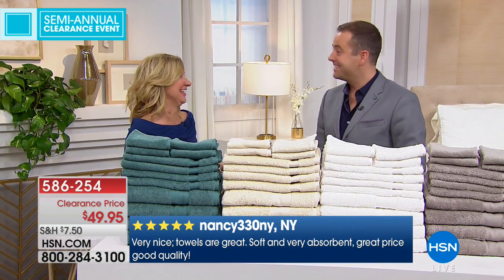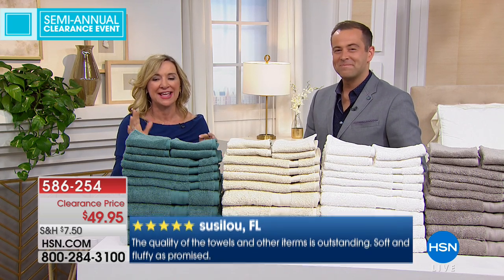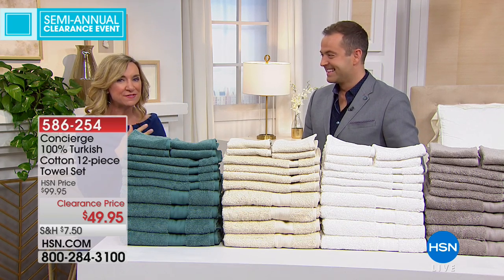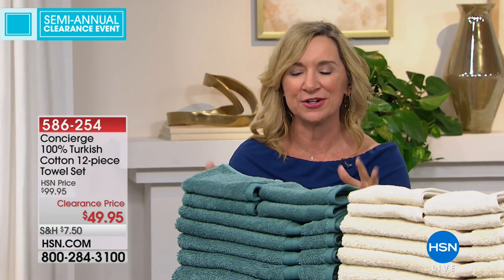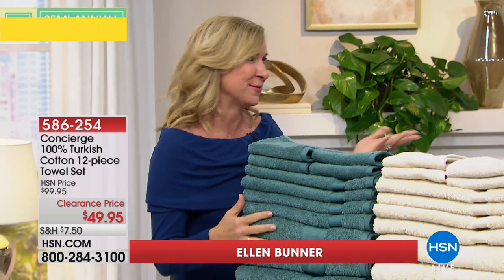Ellen, would you just tell everybody what you just said to me about this? She said, 'Where did they find these?' It's a 12-piece set and they're Turkish, which Adam and I love. Turkish cotton towels are the towels I use every day — I upgraded a few years ago and there's a huge difference. Your towel will be softer, last longer, absorb water better, and dry quicker — that's what we love about Turkish.